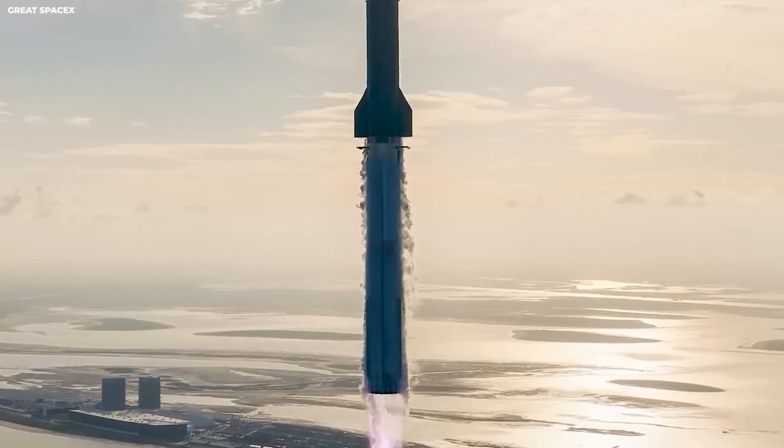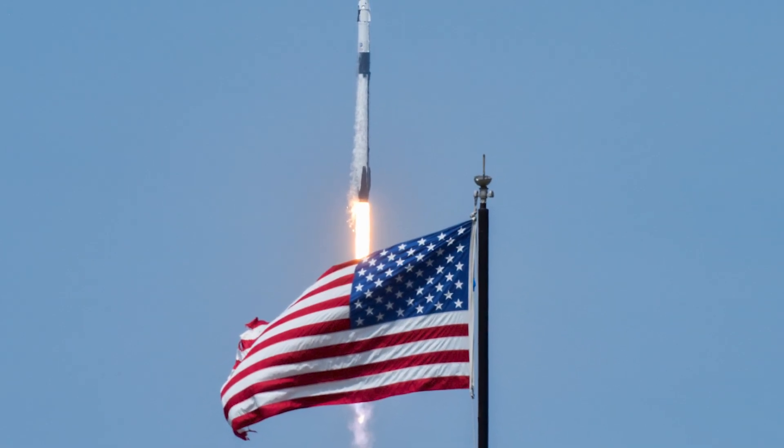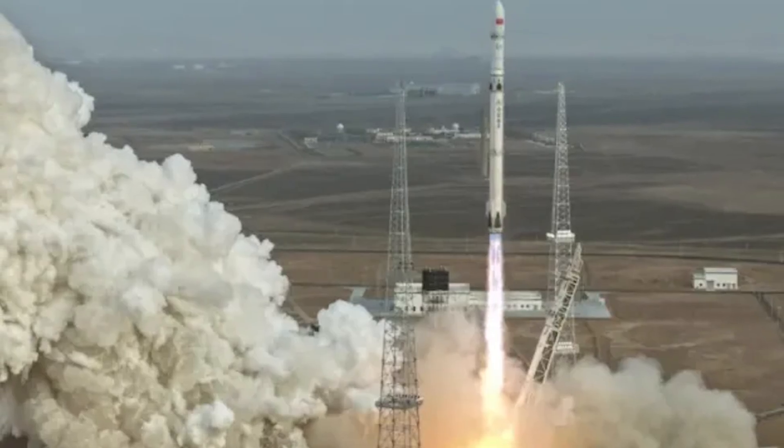This simple idea explains why SpaceX launches rockets from both sides of the United States. One side faces the Atlantic Ocean, the other faces the Pacific Ocean. That choice sounds boring, but it is not. It changes everything.